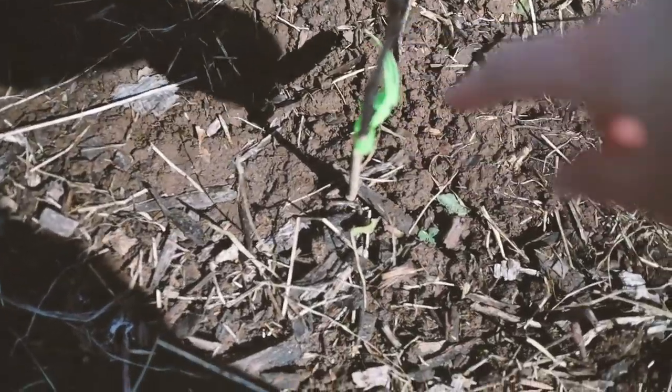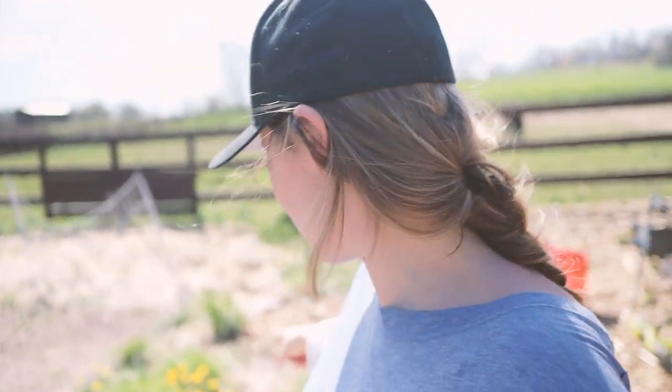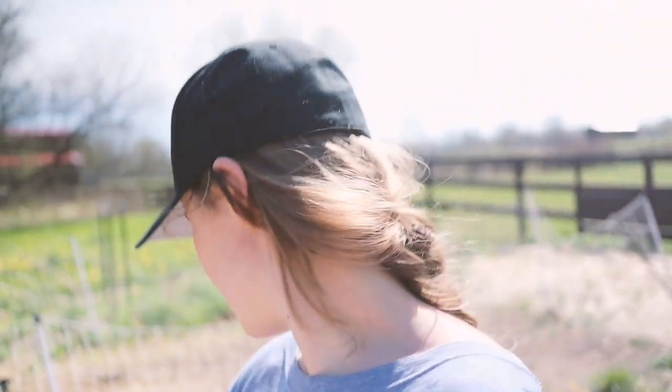We've got a hole dug and we're going to go ahead and plant the currant - the short squatty one. We picked a nice spot pretty close to the medlar tree, just about 10 feet away. It's a Rovada red currant. Then the gooseberry goes about 10 to 15 feet over from the currant, moving down this line.